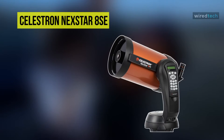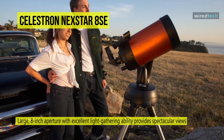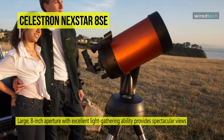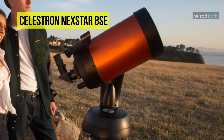The Celestron NexStar 8SC is the most popular 8-inch computerized telescope on the market. It offers a large 8-inch aperture with excellent light gathering ability, providing spectacular views of the moon and planets along with deep sky objects. It features a fully automated GoTo mount with a database of 40,000 plus celestial objects that will automatically locate and track objects for you.